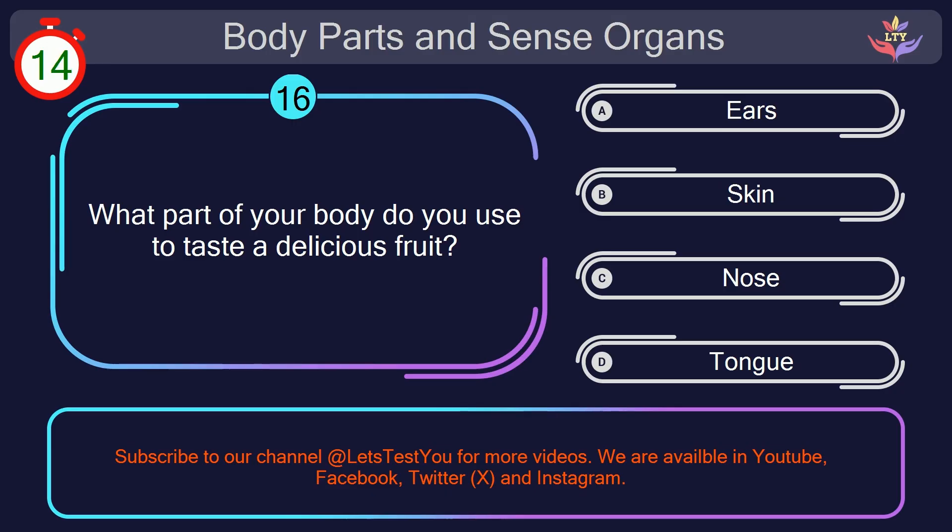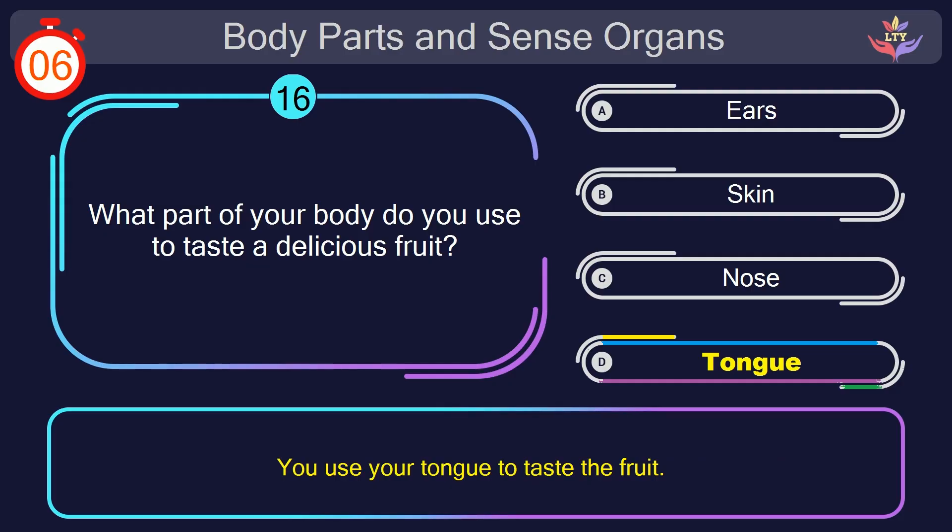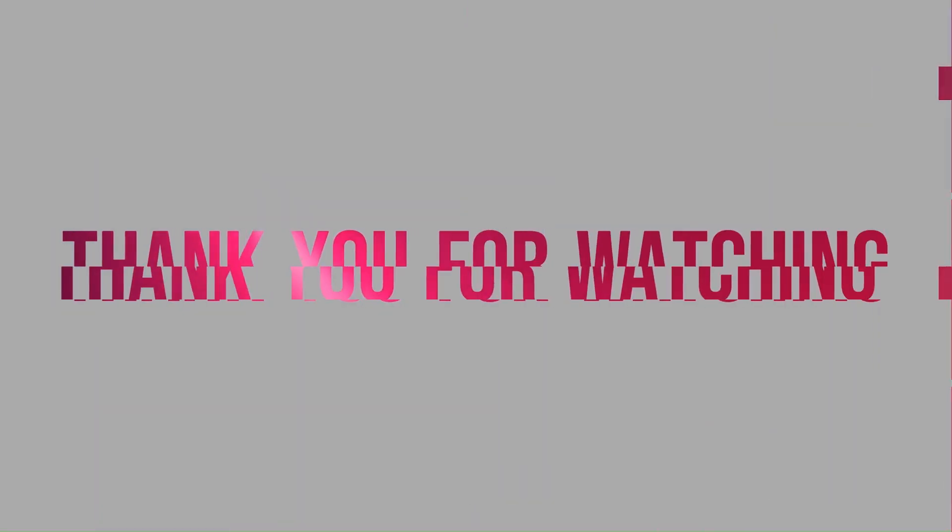Question number 16. What part of your body do you use to taste a delicious fruit? Your countdown started. Here we go. The correct answer is option D. Tongue. You use your tongue to taste the fruit.